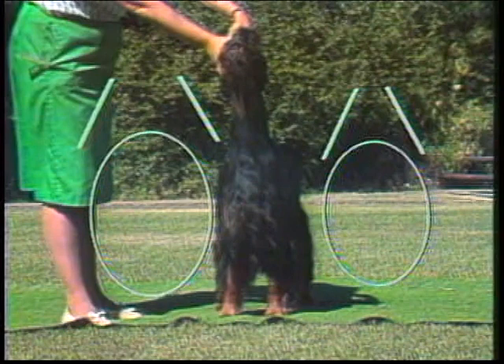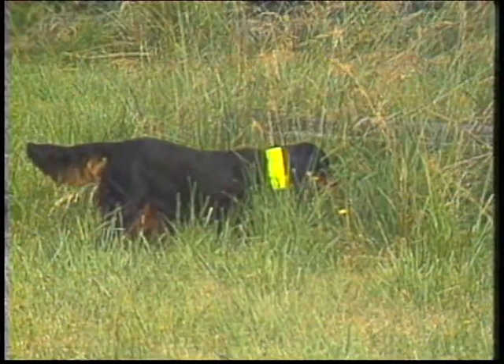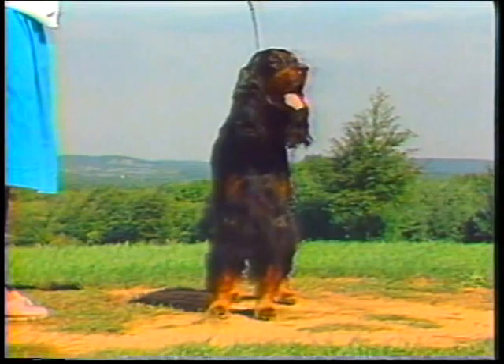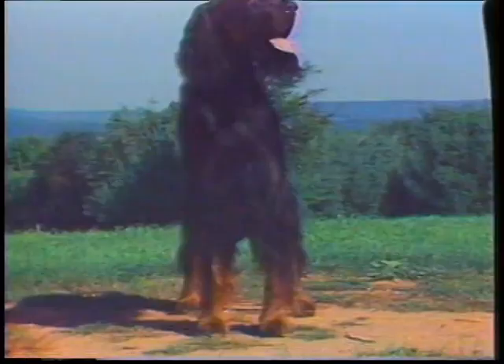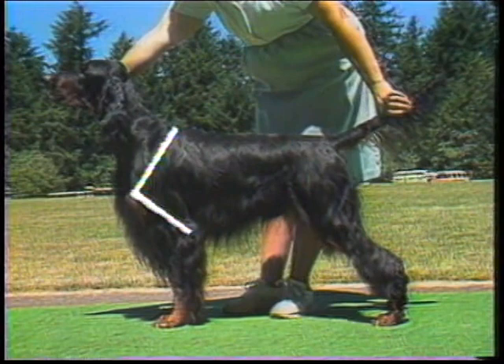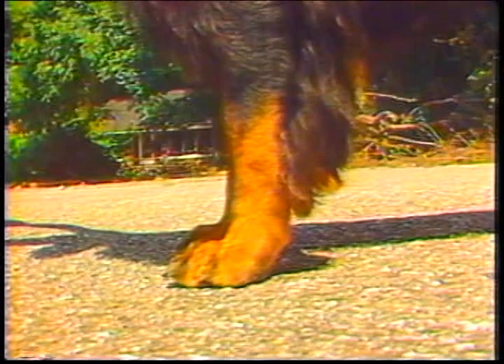The area between the tips of the shoulder blades should be well filled to ensure adequate strength and flexibility, so that the dog can set on a point with style and stamina. Forequarters: the legs should be big boned, straight, and not bowed, with elbows free and not turned in or out. This dog's left elbow is out. The angle formed by the shoulder blade and upper arm bone should be approximately 90 degrees when the dog is standing, so that the foreleg is perpendicular to the ground. The pasterns should be straight.